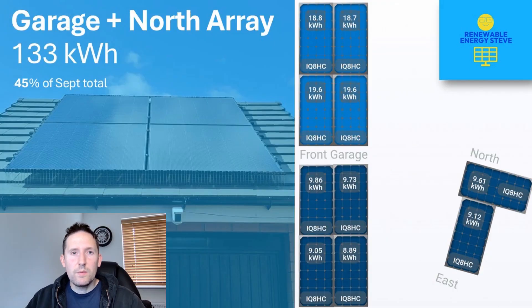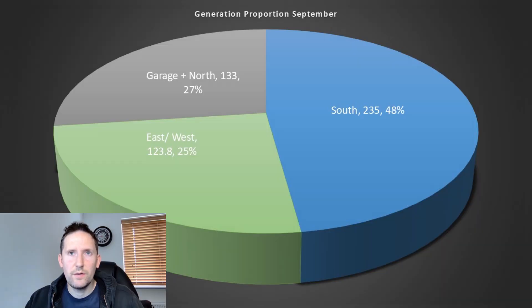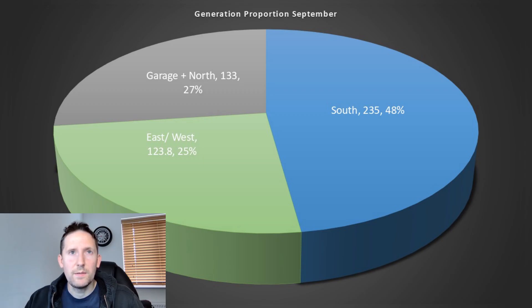The garage and north facing array produced a total of 133kWh across the month, which is around 45% of September's total. The north facing panels all produced just over half of what the south facing counterparts did. This gives a distribution of: south facing 48% at 235kWh, garage and north facing 27% at 133kWh, and east and west facing 25% at 123.8kWh.